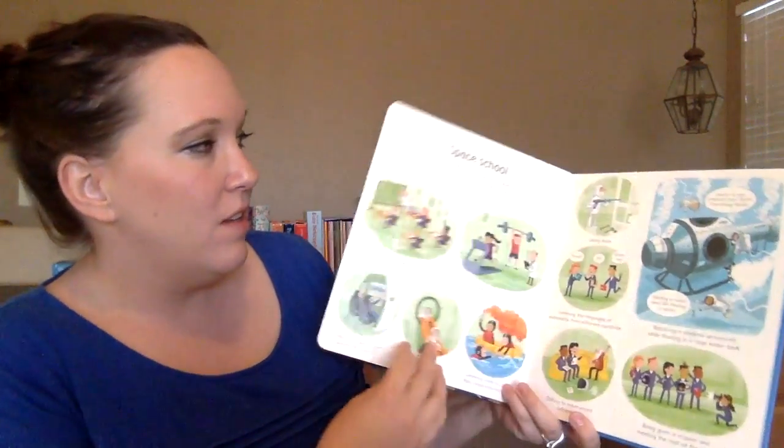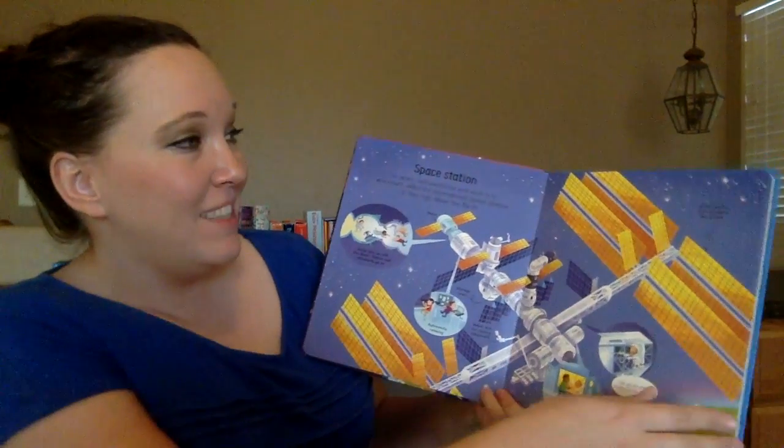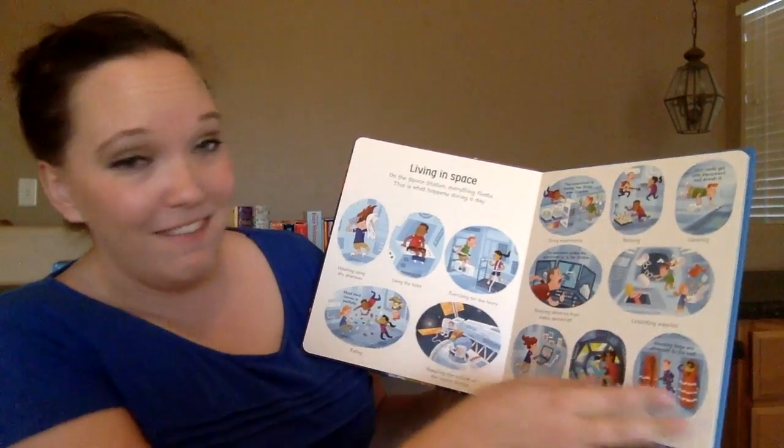It covers the moon, space school, a space station, and living in space. So it's a great book for kids that are interested in space.